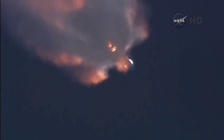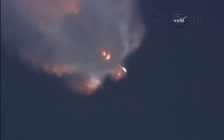Standing by for the first stage engines to shut down. First stage cutoff in about 23 seconds. Vehicle remains on a nominal trajectory. Altitude 57.9 kilometers, downrange distance 50.0 kilometers, speed 2,350 meters per second.